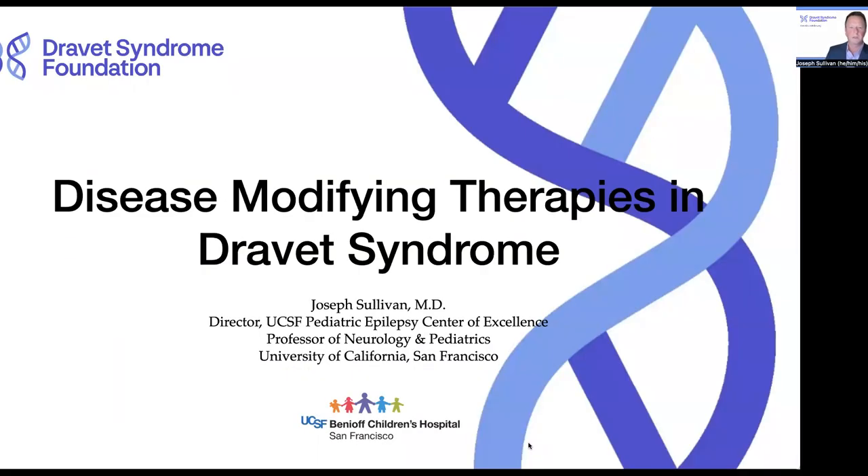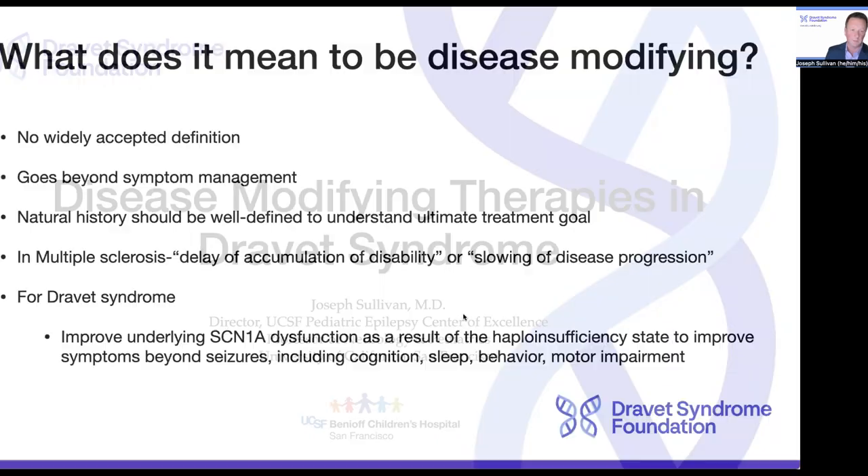Hello, my name is Dr. Joseph Sullivan, and I'm a pediatric epileptologist and director of the University of California, San Francisco Pediatric Epilepsy Center of Excellence. I'm going to give you a very brief overview of some of the disease-modifying therapies in Dravet syndrome that are in various stages of clinical development.